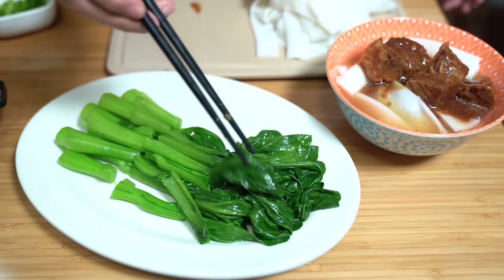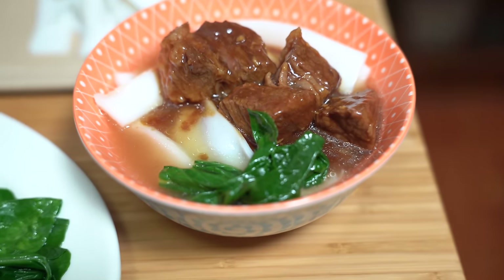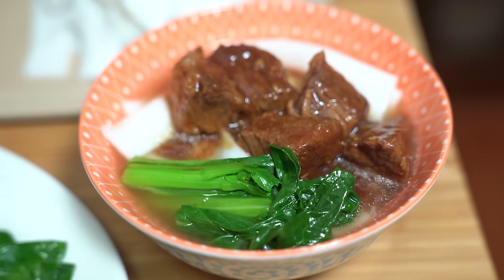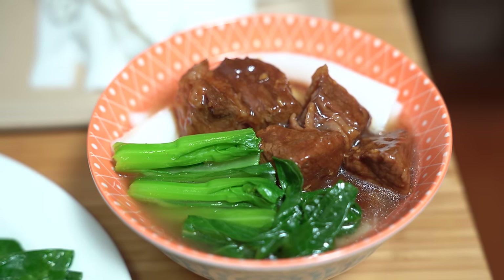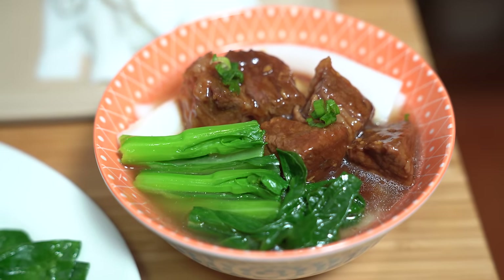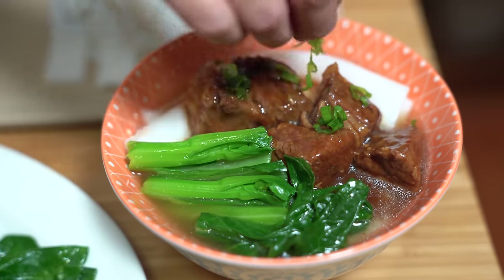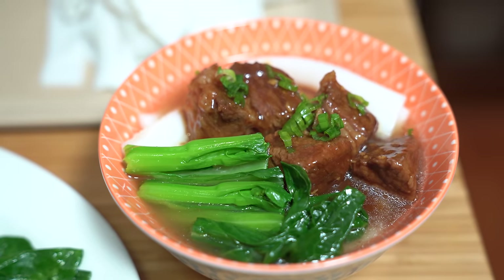I also made some Chinese green vegetables — you can check out the video on how to make Chinese vegetables. With a little bit of green onions for garnish. I'm telling you, it's just like the restaurants, if not better, because you know exactly what went in there.